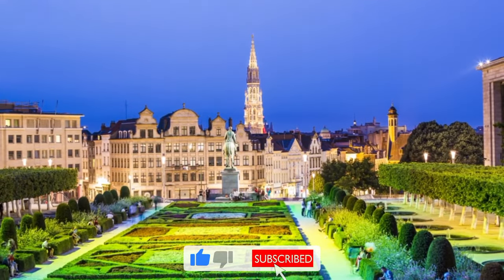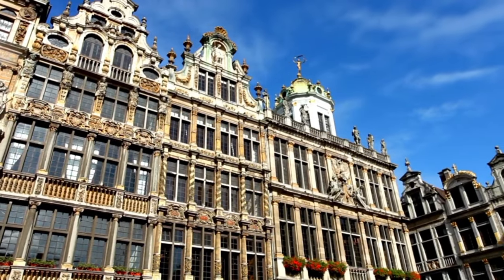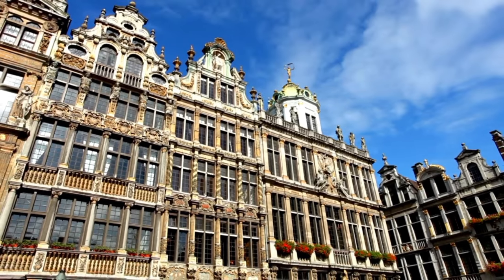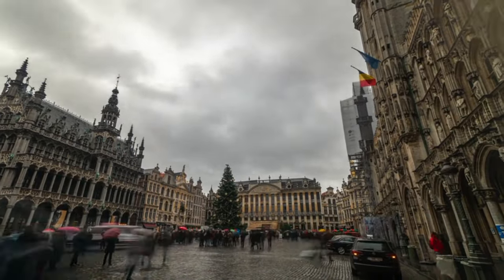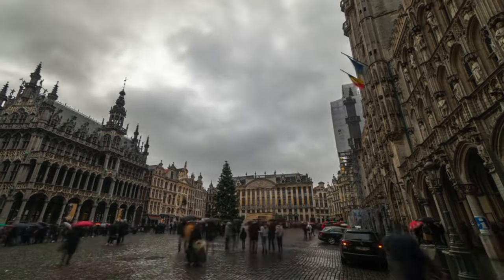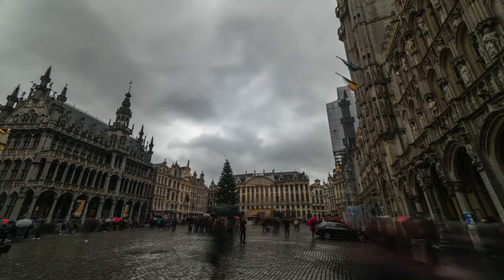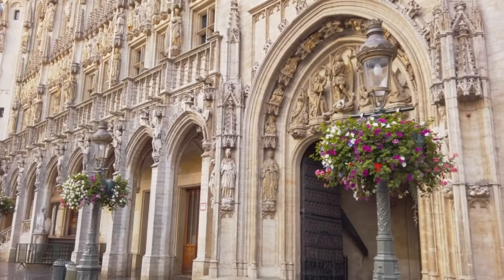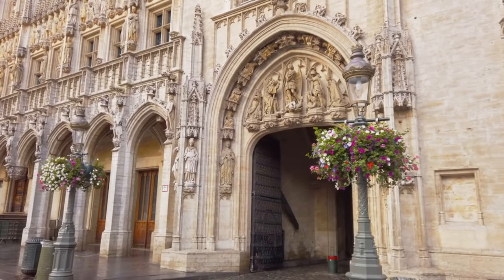A number of significant events are also held there throughout the year, including the Biennial Flower Carpet Exhibit, which is a must-see for tourists. The Grand Place is bordered by lovely guild halls and the Gothic-style town hall and is regarded as one of Europe's most stunning squares. The town hall, with its elaborate facade and 96-meter-high tower, is especially stunning. The well-known daily flower market is located at the Grand Place, where guests may shop for fresh flowers and plants from neighborhood merchants.